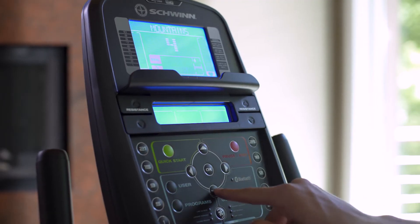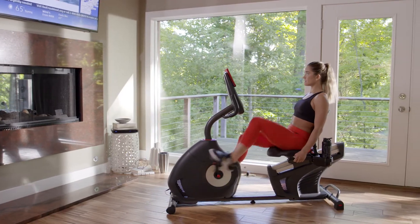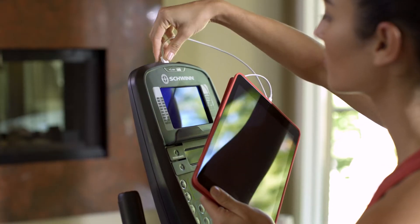With the 270's dual-backlit LCD displays, you can keep an eye on your progress while reading a book, listening to music, or watching a movie, and stay fully charged thanks to its built-in USB port.